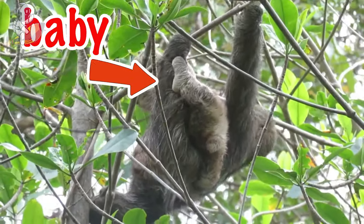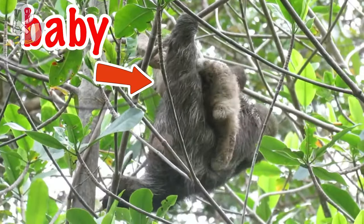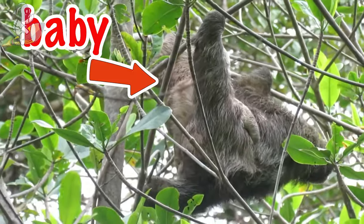Baby sloths will hang onto their mommy's belly for a long time — even one year. Sloths can also swim; they paddle with their long arms and doggy paddle across rivers.